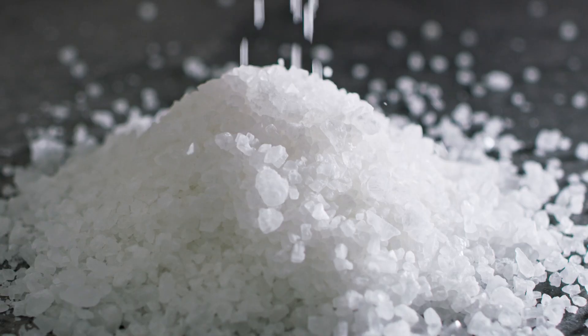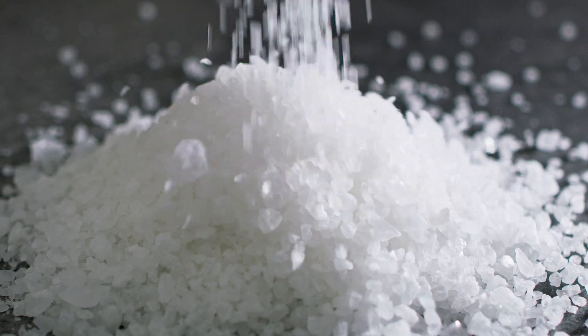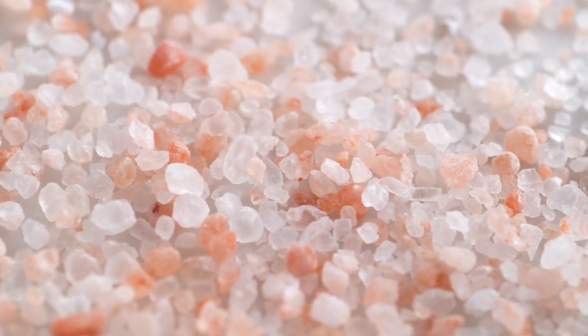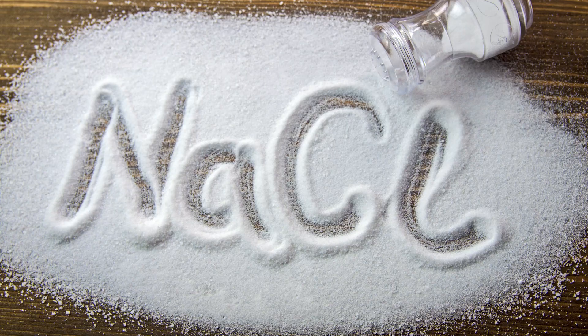First things first, let's break down what salt actually is from a chemistry standpoint. In everyday terms, when we say salt, we're usually referring to table salt, which is primarily composed of sodium chloride — one atom of sodium and one atom of chlorine — abbreviated as NaCl.